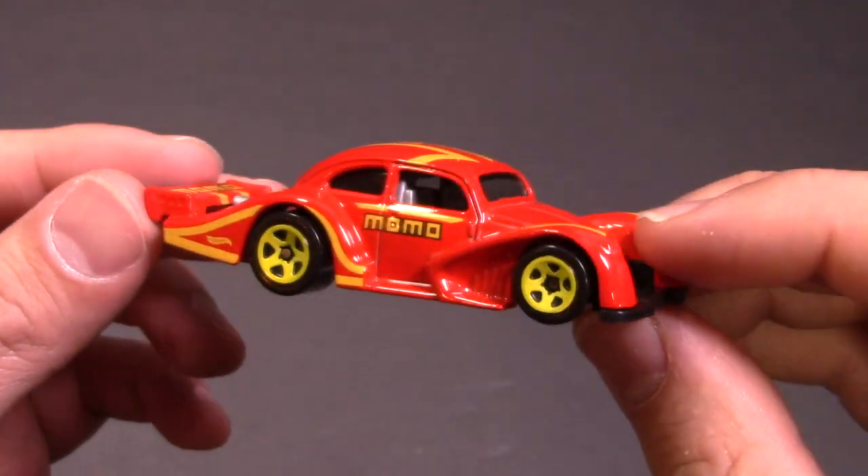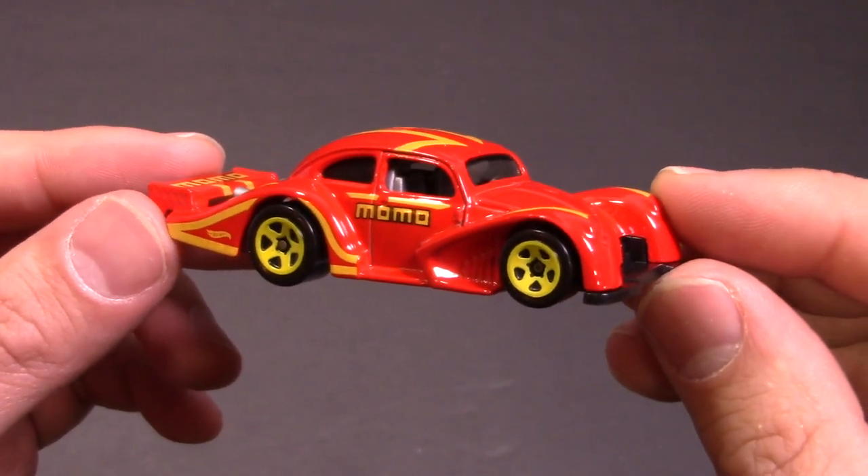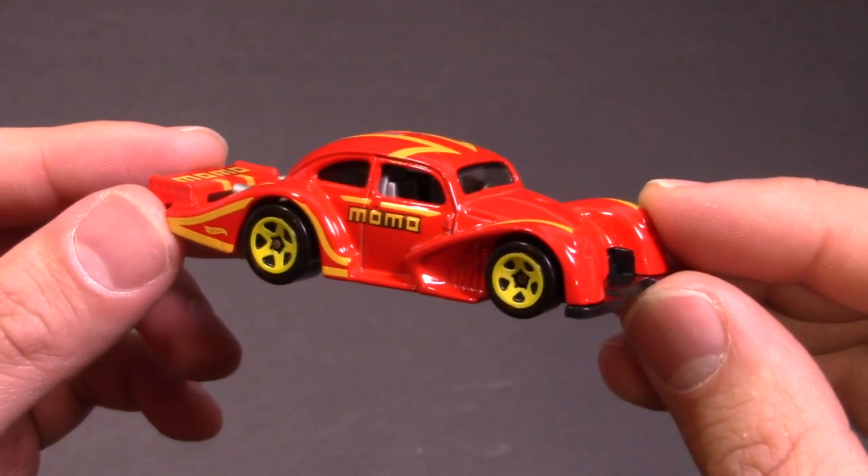Cool looking car, but let's see how it fares down our track. Let's head to the top speed test track and we'll see how it goes — I'll see you at the track.